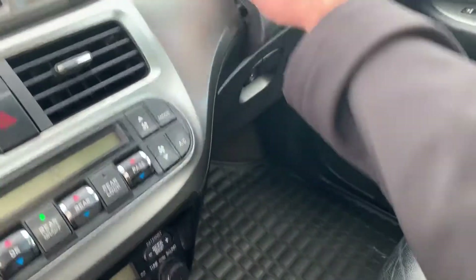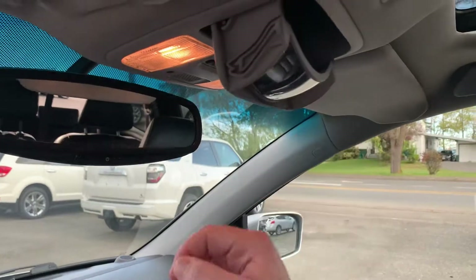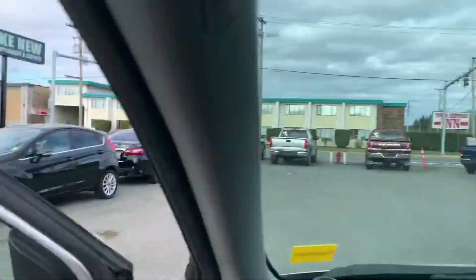Your glove box — extra storage. Like that. Holy cow, are you kidding me? Sunglass holder, but also one of those cool things. Hey kids, what are you doing? We're having fun, Dad. Okay, cool.